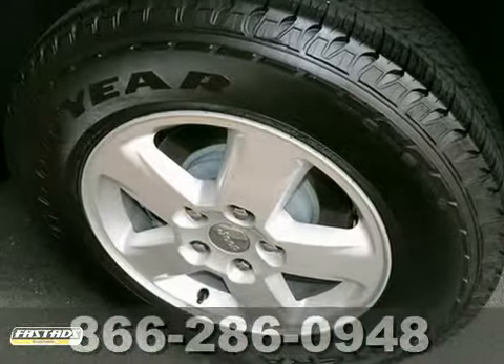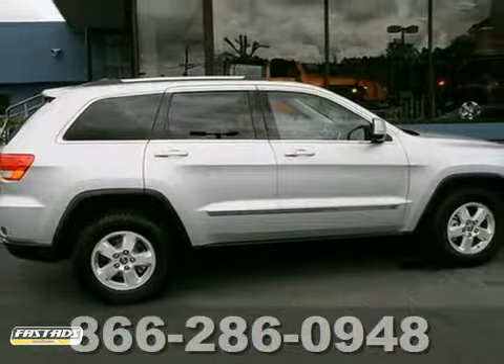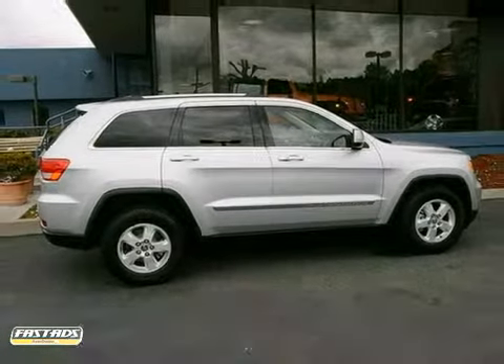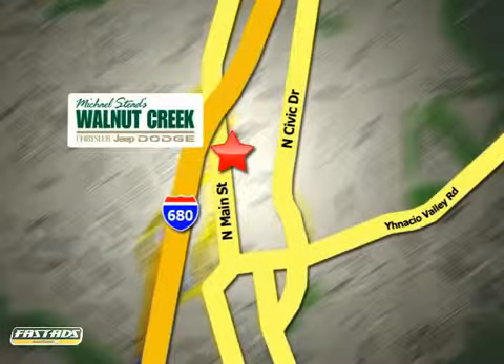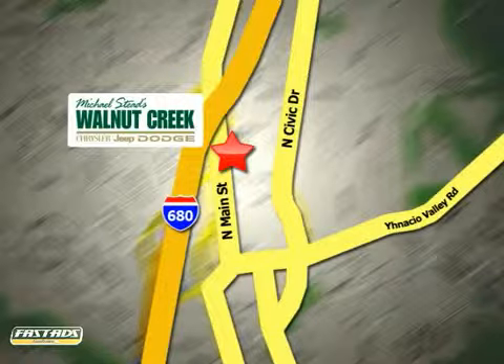Even an attractive vehicle looking for a new home. We'd love to have you take it for a test drive. At Walnut Creek Chrysler Jeep Dodge we offer an incredible selection. We're conveniently located at 2404 North Main Street in beautiful downtown Walnut Creek, California.